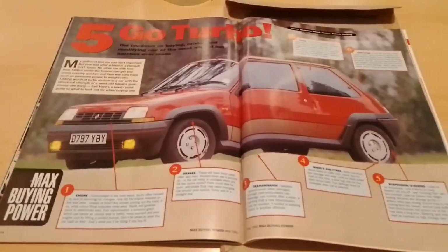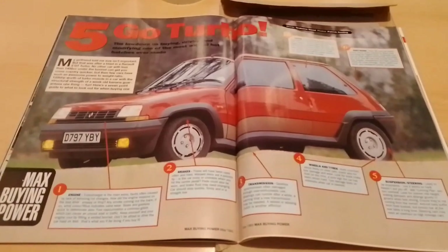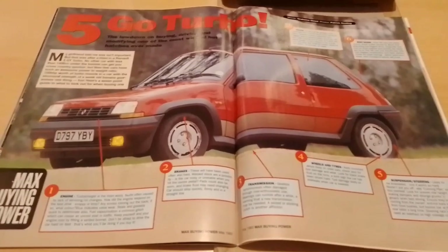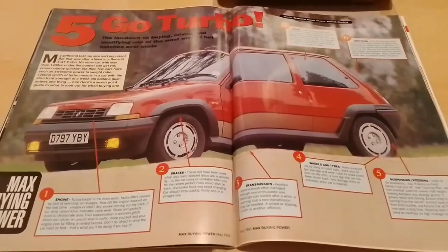So we're going to start off where we left off at the 5 Go Turbo. This is the lowdown on buying, driving and modifying one of the most wicked hot hatches ever made, the Renault 5 Turbo.